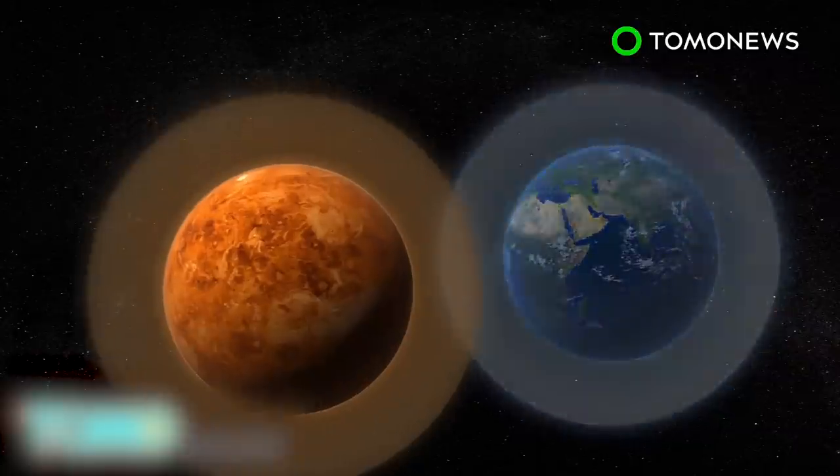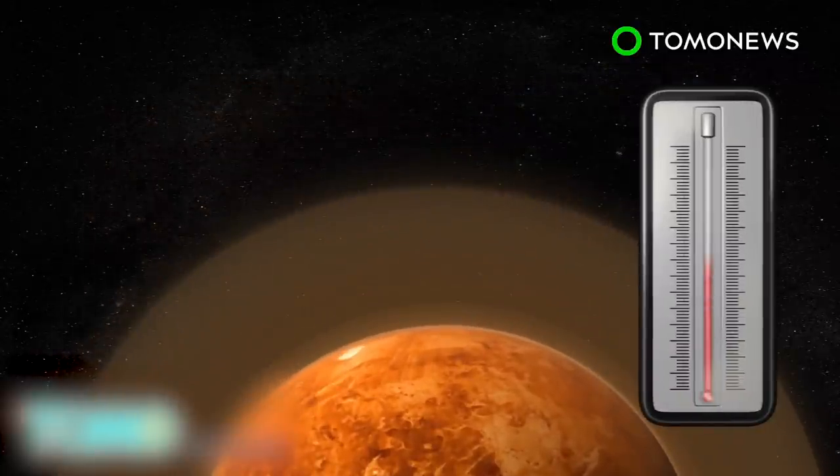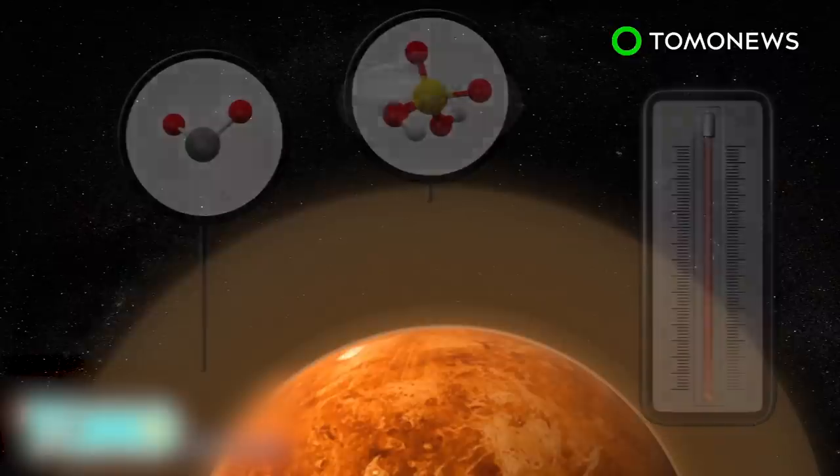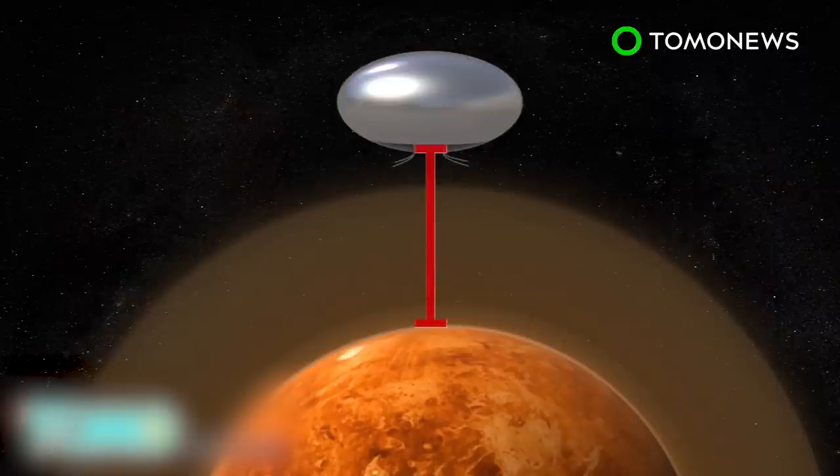Venus has an atmospheric pressure up to 92 times greater than Earth's, a temperature of 462 degrees Celsius, and an atmosphere mostly made of carbon dioxide with a cloud layer made of sulfuric acid. To make exploration of Venus possible, NASA is thinking of developing a floating city above the planet's clouds at an altitude of about 50 kilometers, where conditions are more similar to Earth.